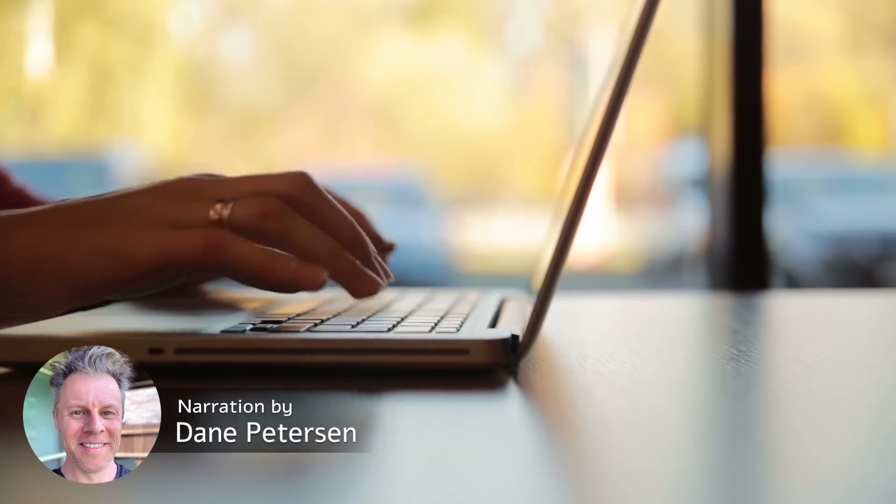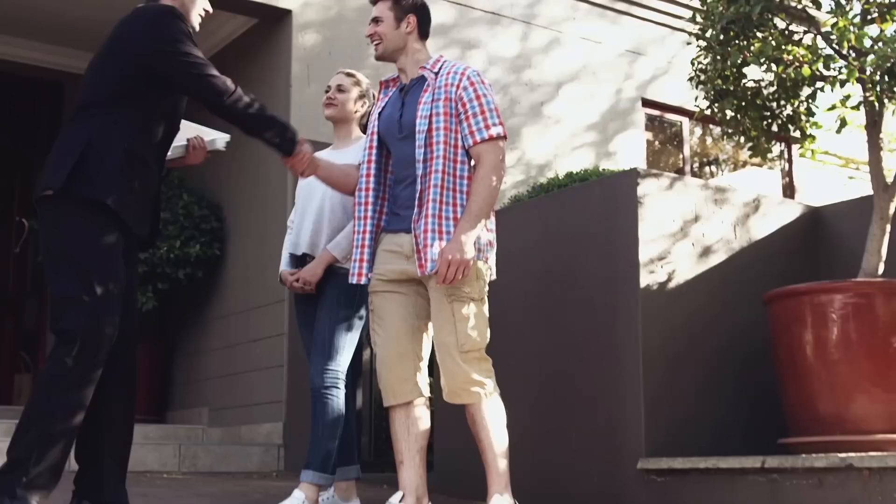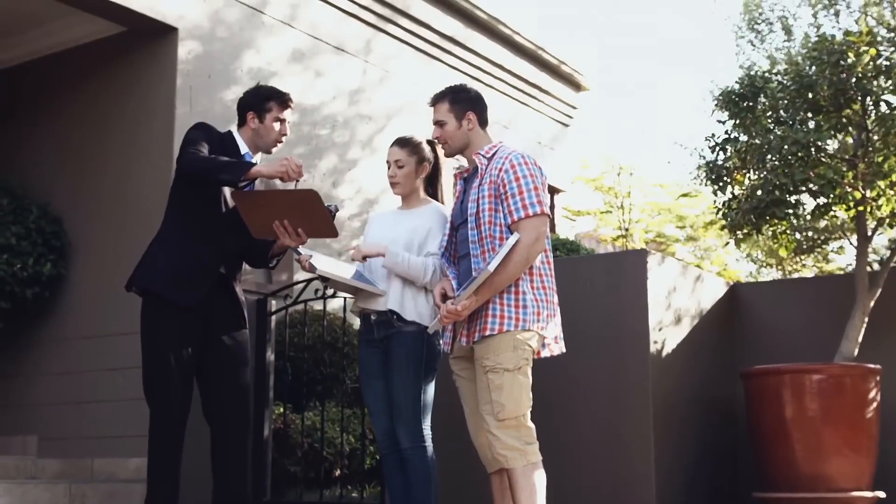Hello, wonderful people. I'm Dane Peterson from WonderBot, and here is: a couple buys new property, discovers unusual guest house, and they end up listing it for sale.